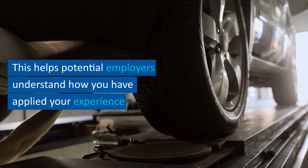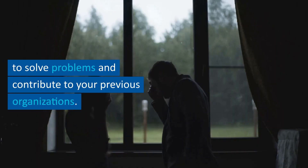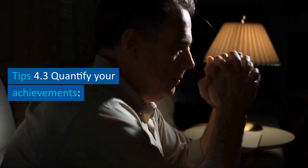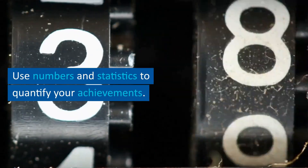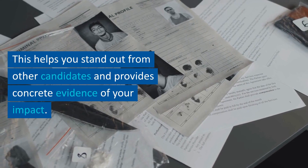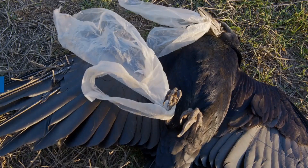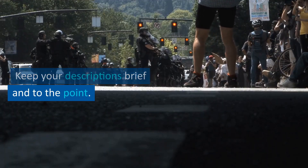This helps potential employers understand how you have applied your experience to solve problems and contribute to your previous organizations. Tip 4.3: quantify your achievements. Use numbers and statistics to quantify your achievements — this helps you stand out and provides concrete evidence of your impact. Tip 4.4: be concise. Keep your descriptions brief and to the point.